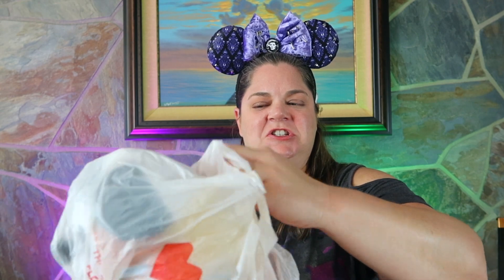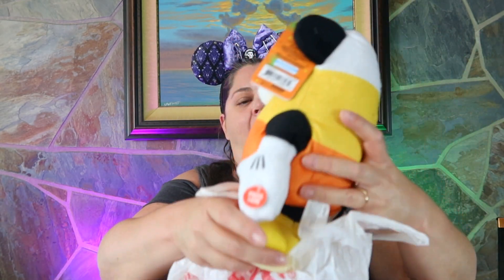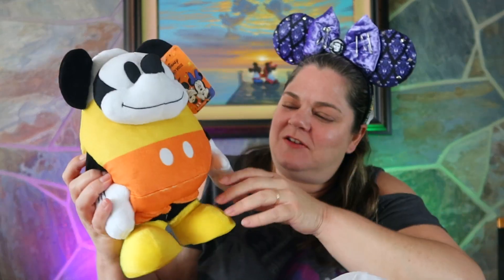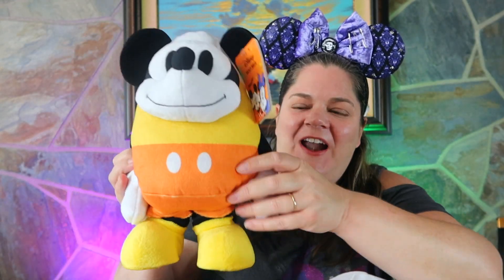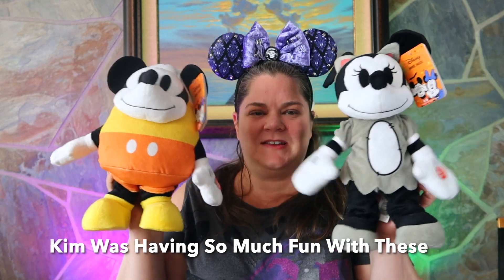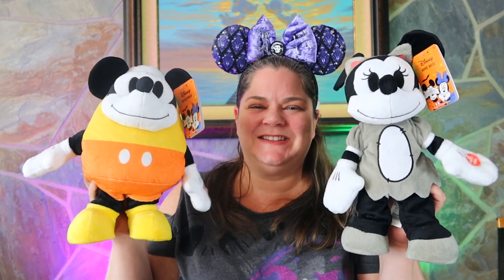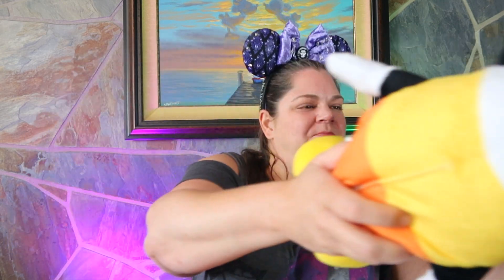It's another plush — it's Mickey! It's a little candy corn. Oh, these are adorable. I love them. Thank you, thank you.